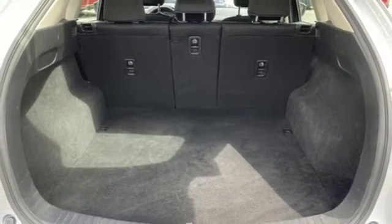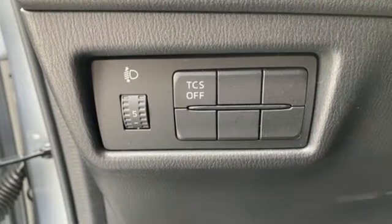Aluminum wheels, selective service internet access, and automatic transmission.